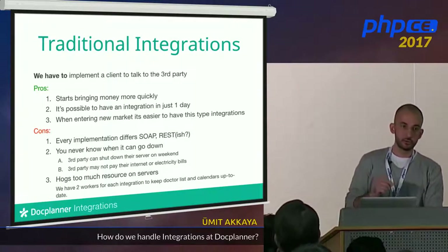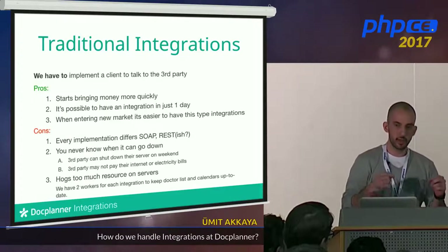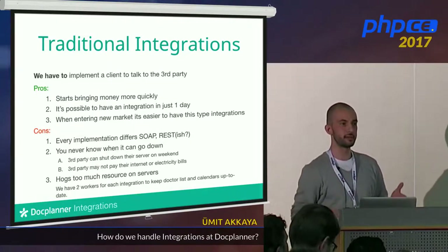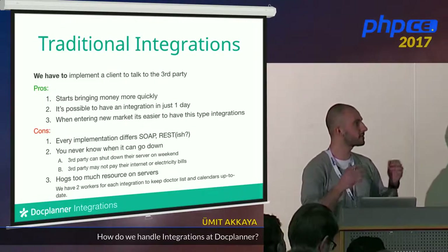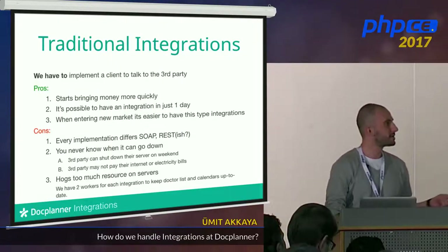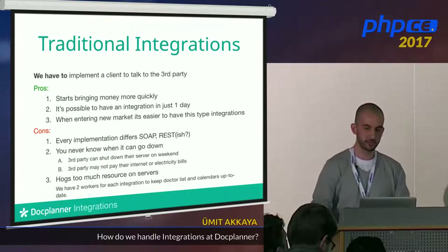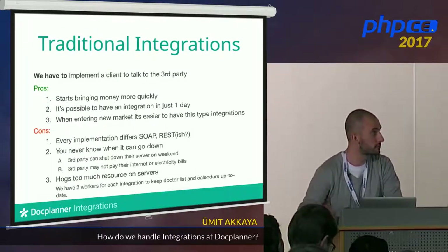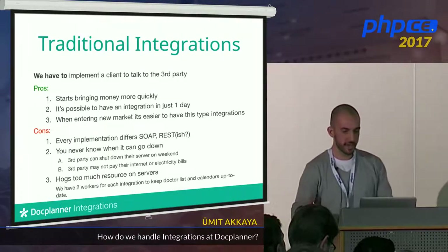It's also useful when entering a new market. When you're entering a new market, you're not strong yet — you can't go to software providers and tell them to integrate with you. They'll say no. So instead you ask: do you have some web service my system can talk to? And they'll say: of course, here it is.